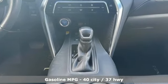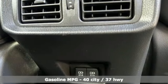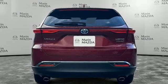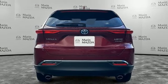Inline 4-cylinder engine, dual-zone climate control, streaming audio, steering assist cruise control, power tilting steering column, Wi-Fi hotspot.